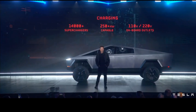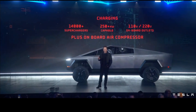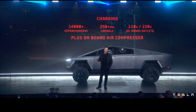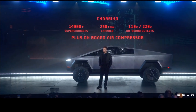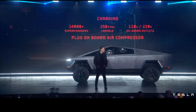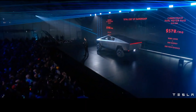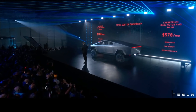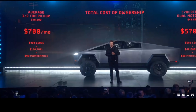The rear bed is 100 cubic feet with a six-and-a-half-foot bed length and up to 3,500 pounds of payload capacity. A clip then shows the Cybertruck pulling another vehicle uphill.